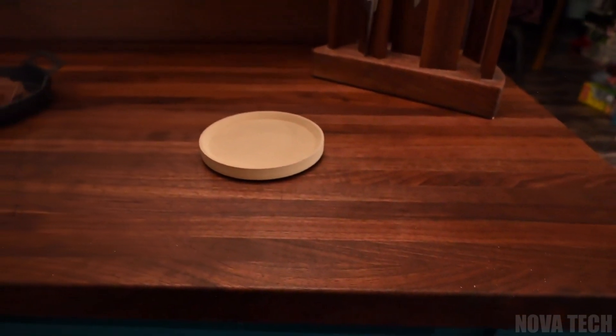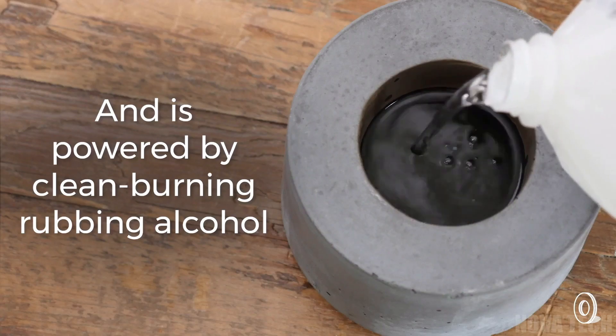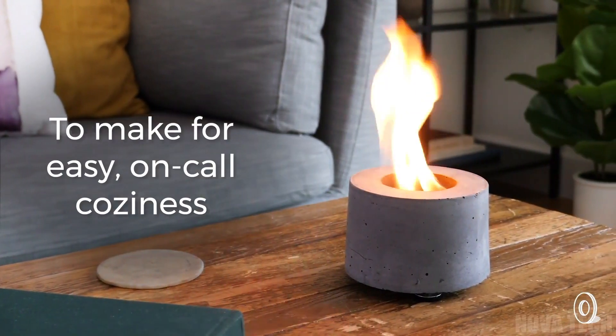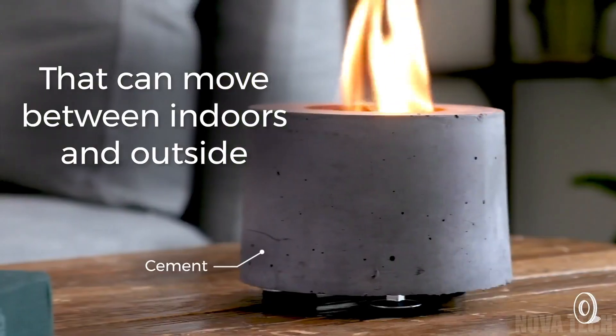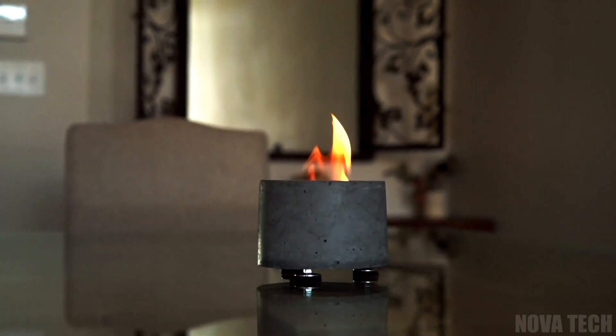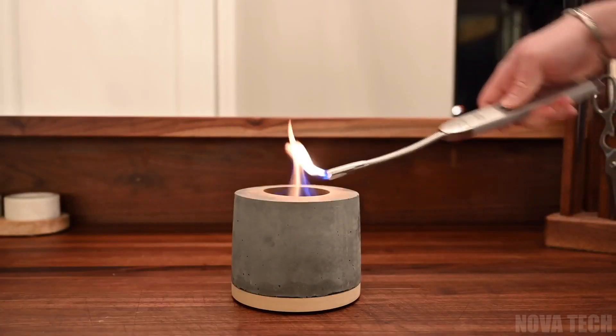This novel gadget is easy to set up too. Just set down the base and fill with rubbing alcohol, then light her up and you're done. The Flickr tabletop fireplace also comes with a transparent cover to protect your flame from the wind, is easy to disassemble and durable, allowing you to set a relaxing mood anytime or anywhere, without concern for adverse weather putting a dampener on the fun.